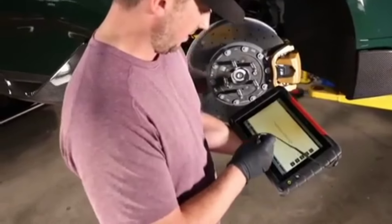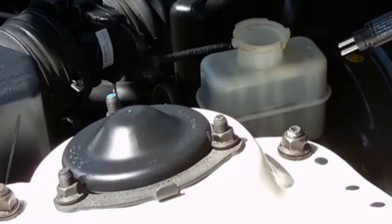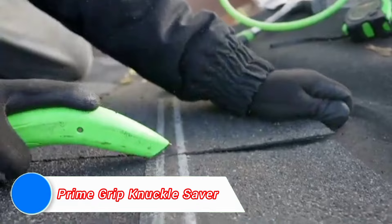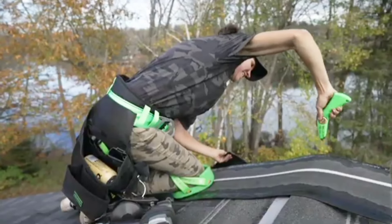By improving the accuracy of brake system diagnostics, this tester enhances safety and helps prevent costly repairs down the line. Finally, the Prime Grip Knuckle Saver is an ergonomic tool that protects your hands and knuckles from injury while working with nuts and bolts in tight spaces.